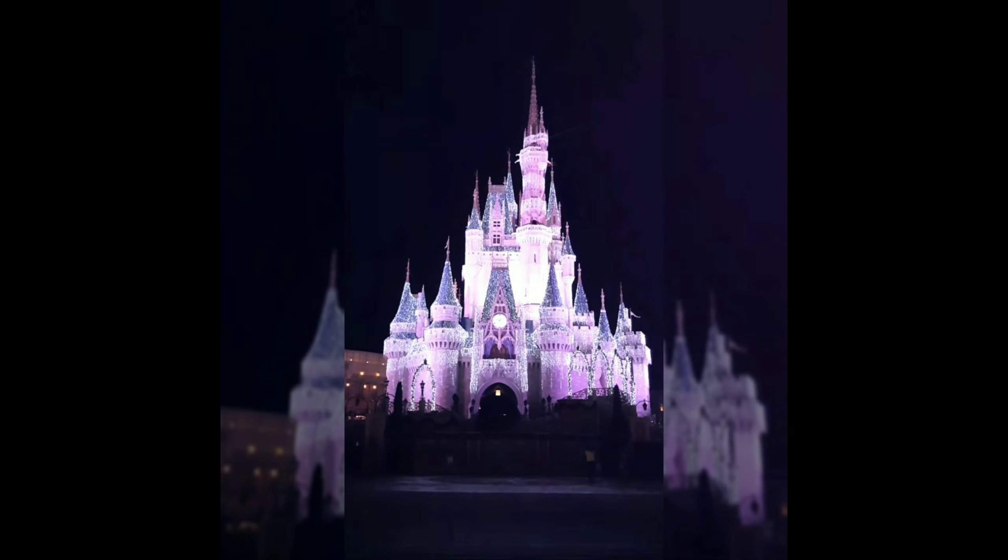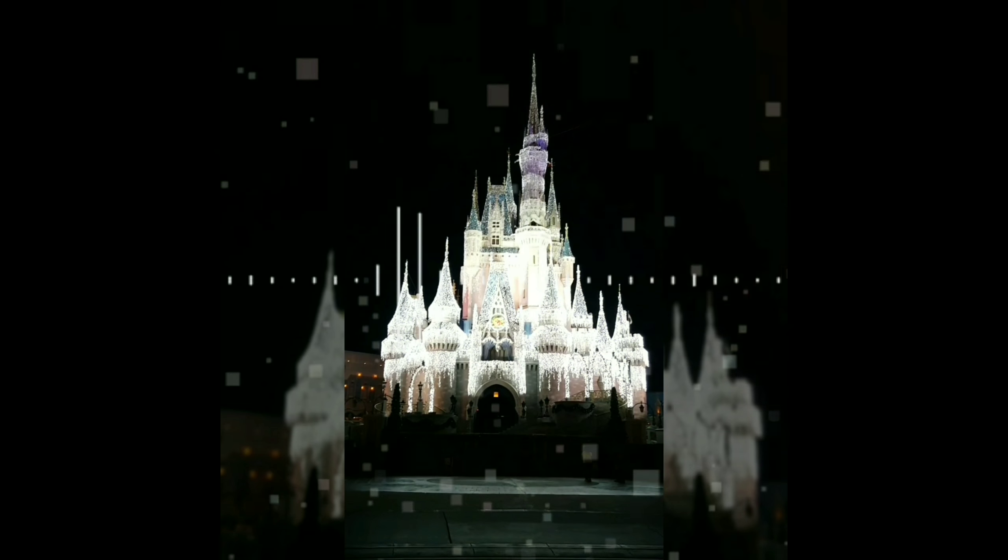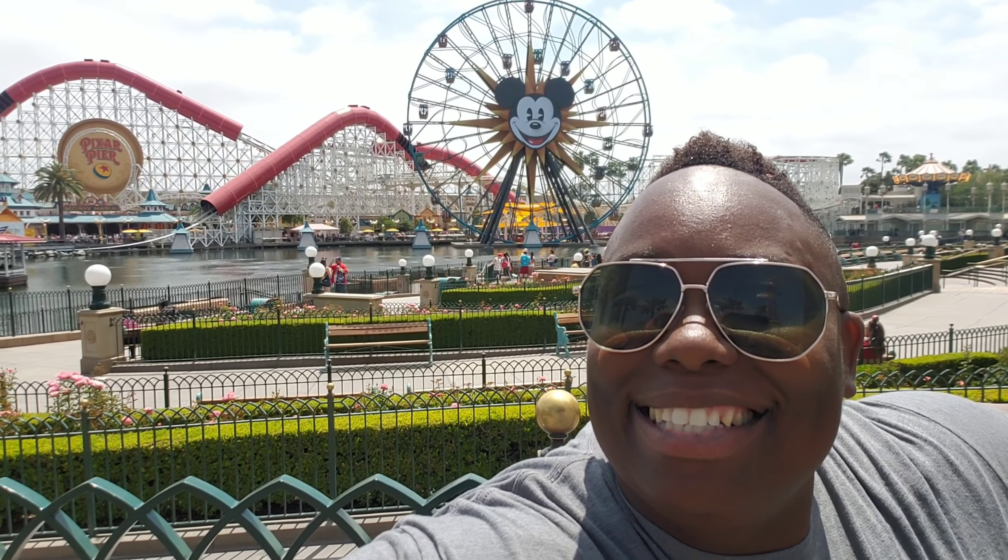Pixar Pier. We are standing — I am standing — in front of Pixar Pier. Look at that. Isn't that crazy?